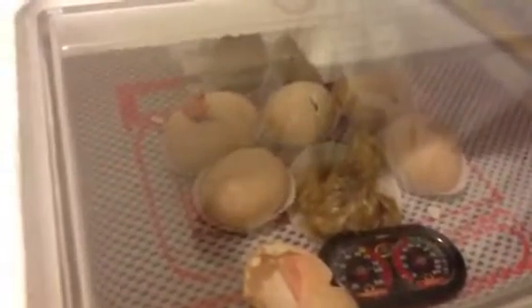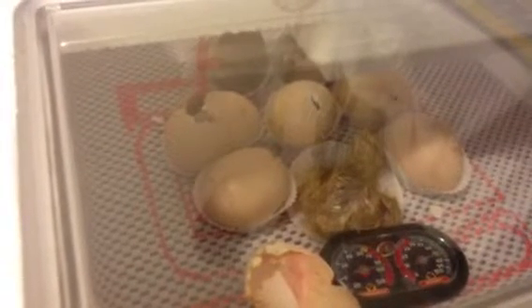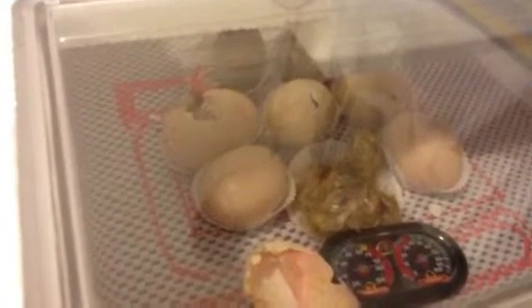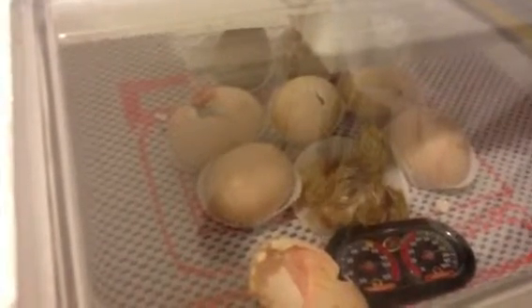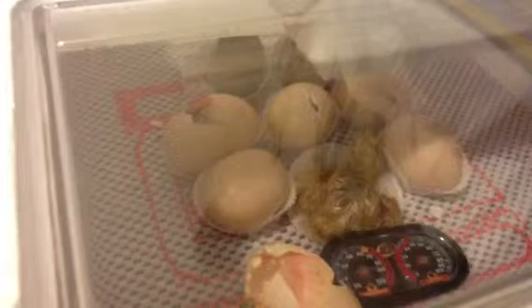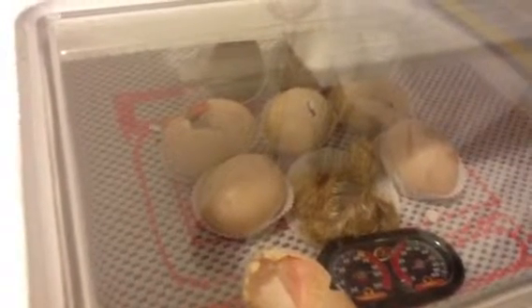Now we've got one that's going to hatch in the upper left, and the one in the middle is zipping, so you can see lots of action right now. We've got a whole leg out of the egg, and on the other one you can occasionally see the beak pecking at the eggshell.